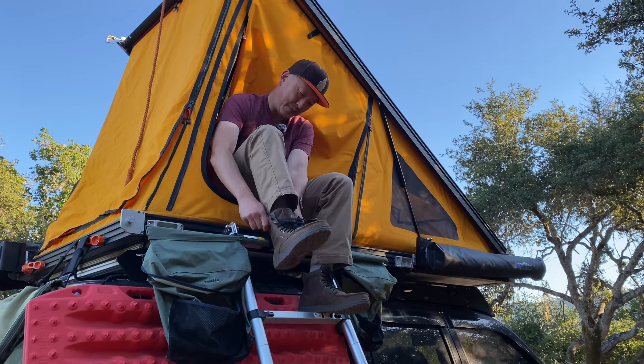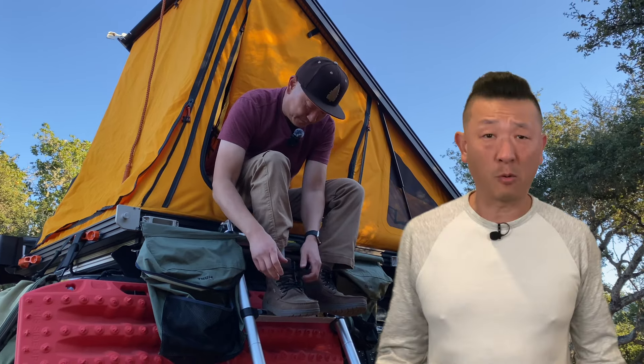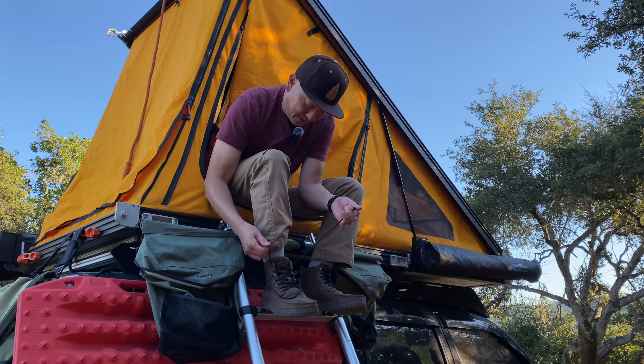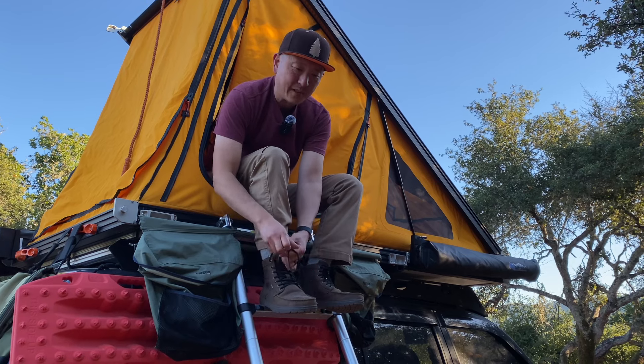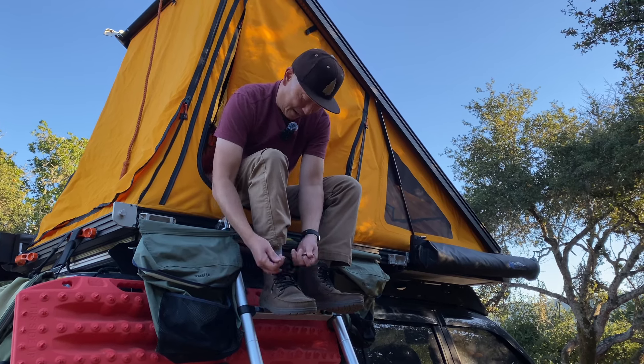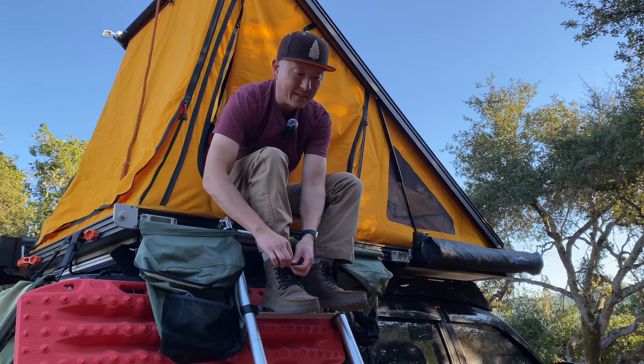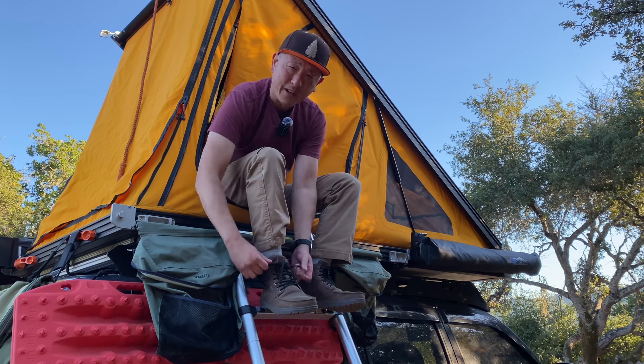The first time I learned about dispersed camping was watching YouTube a few years back. I spent my whole life in cities, under a rock, okay? And I was like, wait — you're telling me I don't have to pay money to camp at a campground in between two other groups that are blasting EDM, and I can actually enjoy the peace and quiet of nature? Shut the front door.